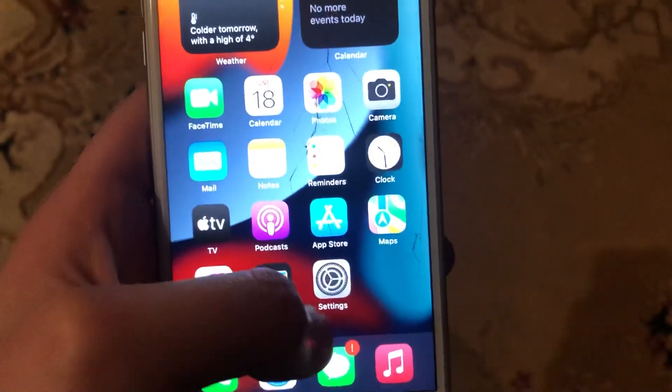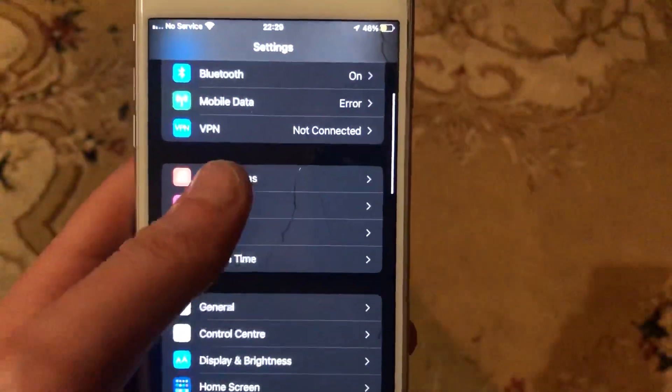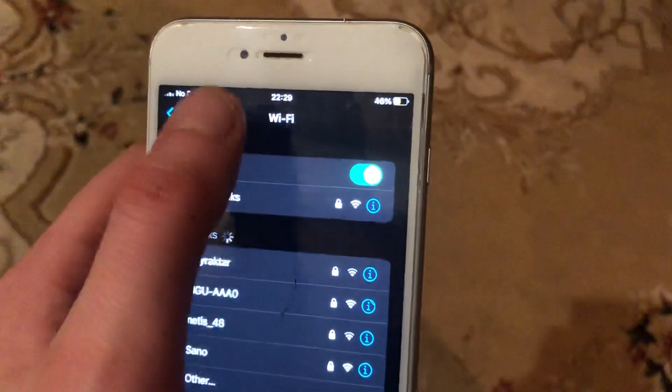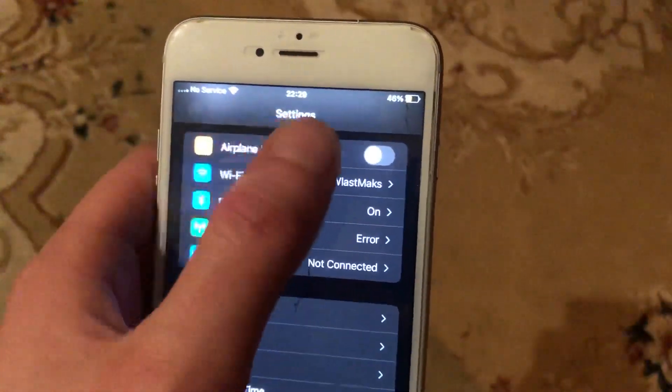If that doesn't help, check your internet connection. Go to Settings and find Wi-Fi. If you're using Wi-Fi, try turning it off and on again. If you're using mobile data, open mobile data and try turning it off and on again.